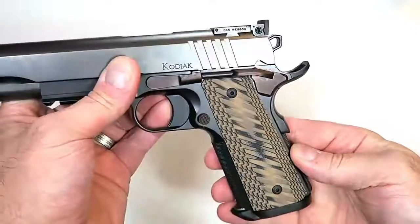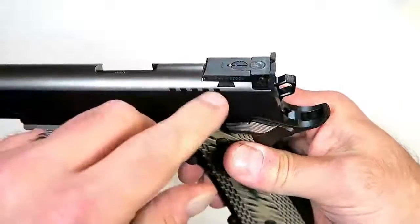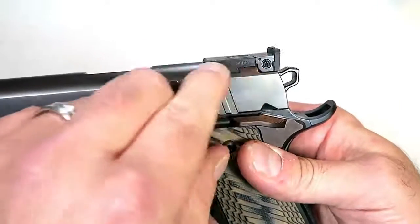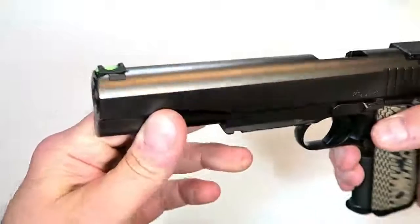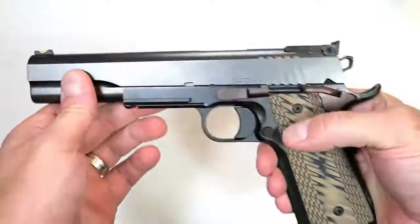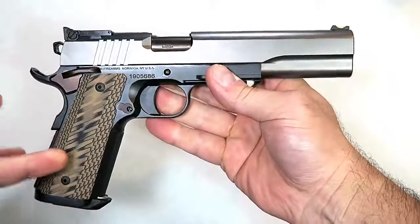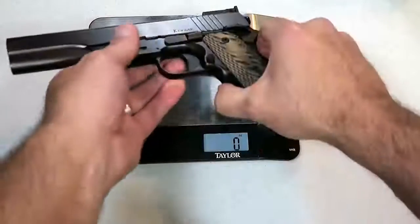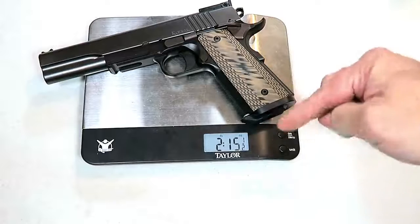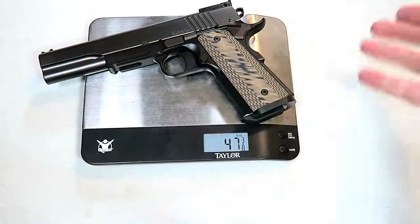It has a grip safety, and the rear sight is adjustable. It's also branded — it says 'Dan Wesson' right on it, so this is an OEM Dan Wesson rear sight. Fiber optic front sight, and a very nice package with the G10 grips — it's a beautiful looking gun with some weight behind it. Let's check that out: two pounds, fifteen and a half ounces — or about 47 and a half ounces.